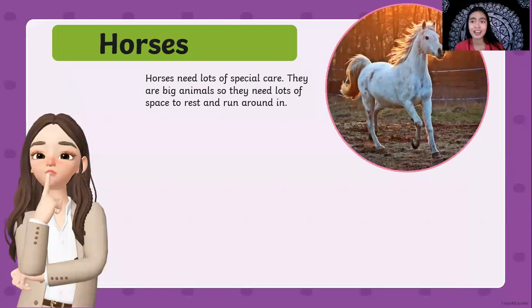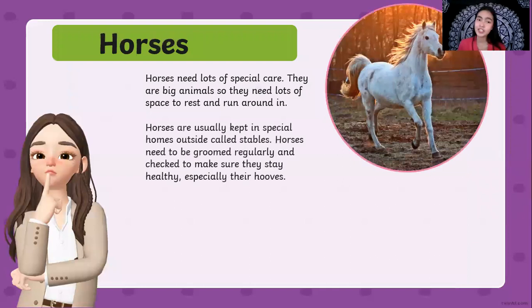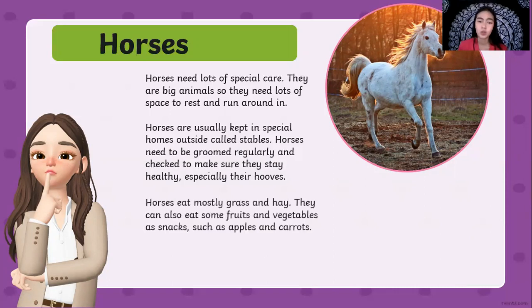Next are horses. Horses need lots of special care. They are big animals so they need lots of space to rest and to run around. Horses are usually kept in special homes outside called stables. Horses need to be groomed regularly and checked to make sure that they are healthy, especially their hooves. Horses eat mostly grass and hay. They can also eat some fruits and vegetables as snacks such as apples and carrots, but their favorite food is grass and hay.